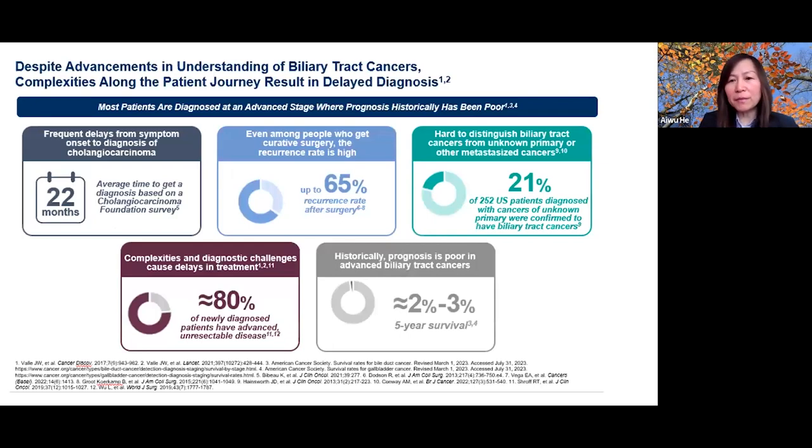This slide shows the challenge of managing patients with advanced cholangiocarcinoma. The workup can be very prolonged. Even among patients who are able to have a curative resection, a large portion will have recurrence. Patients sometimes present with cancer of unknown primary and are then found to have cholangiocarcinoma. About 80% of patients are diagnosed with advanced stage disease, and the five-year survival remains dismal, stressing the importance of clinical research.